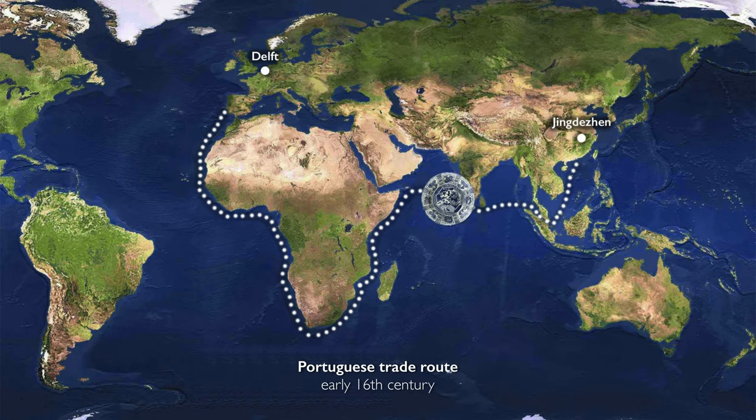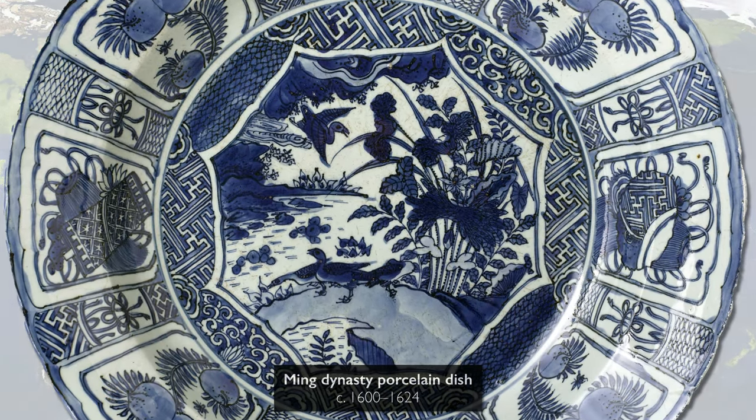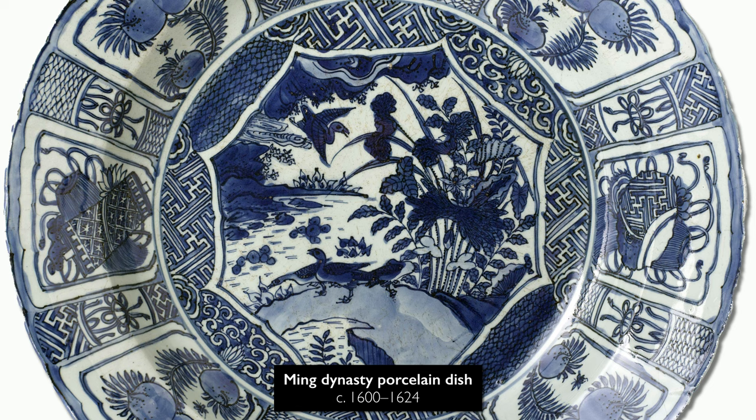When Chinese porcelain was first introduced to Europe by the Portuguese, it was seen as a kind of miracle. The walls could be extremely thin, it was hard, and it had a translucency that was unlike anything that had been seen in Europe.